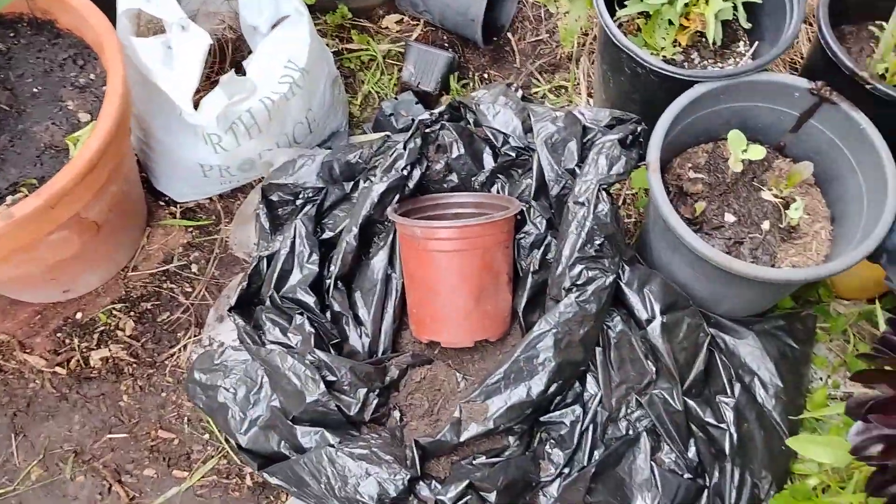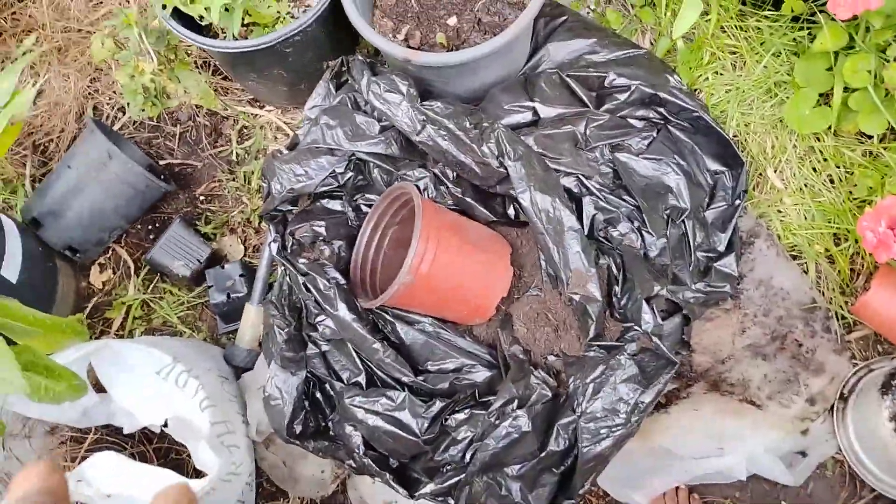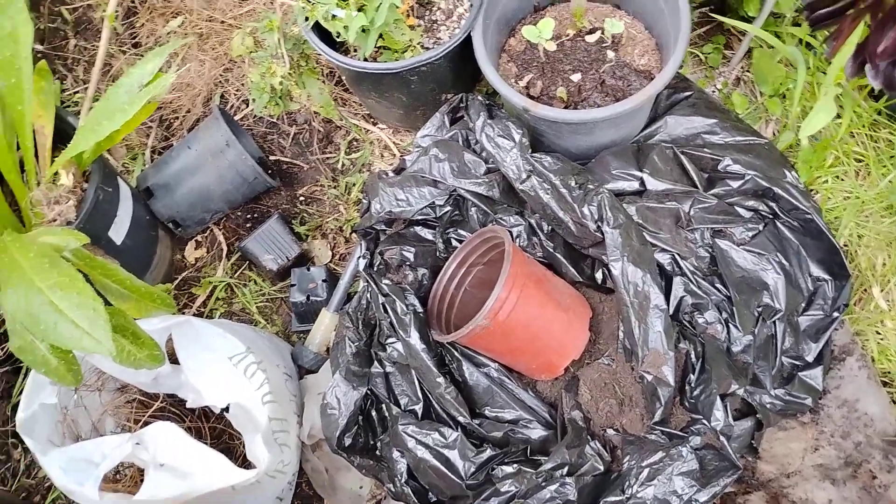I got a bag of compost I got from the city dump. I'm telling you, I love it. I'm gonna go back and get another bag. I wish I had a pickup truck because I could get barrels of it.